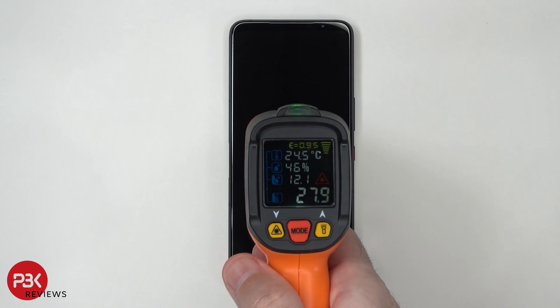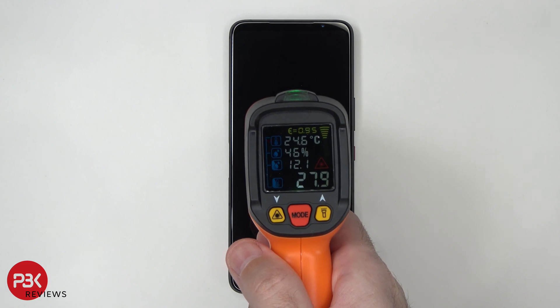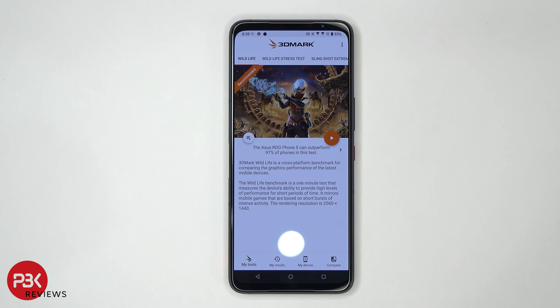Now I'm going to check the phone's idle temperature once again, now that the phone has had some time to cool down. It's at about 27.9 degrees Celsius. Now it's time to run the 3DMark benchmark test.